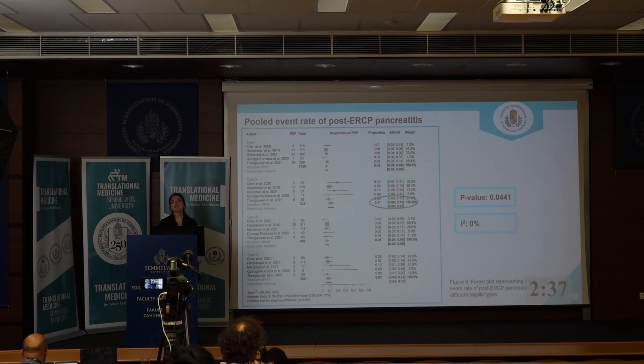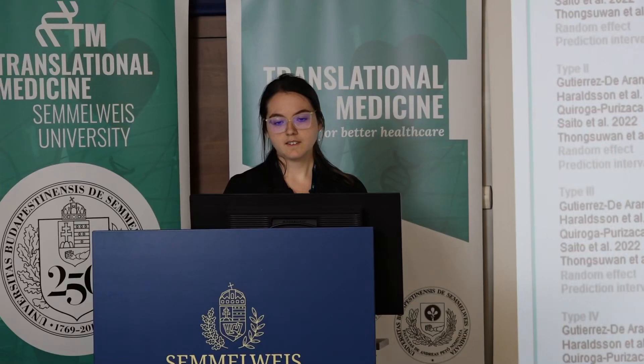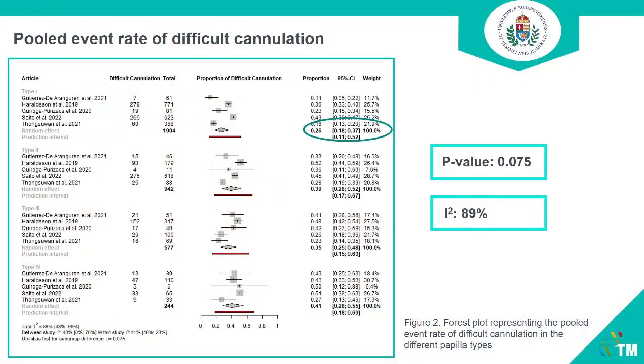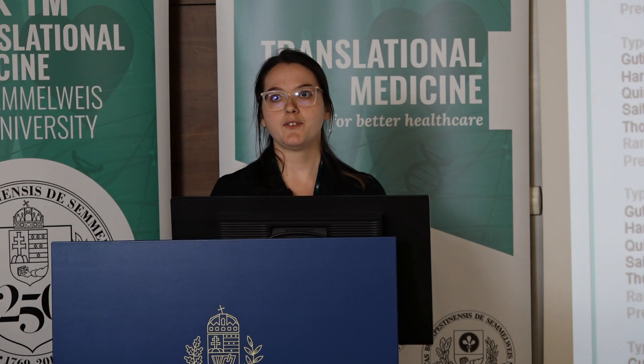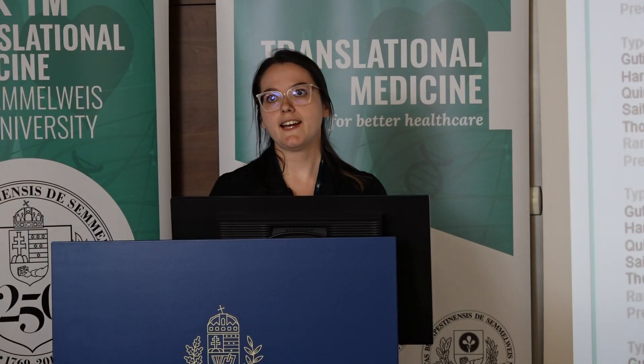Another question about the first forest plot: I can see that type 4 has the highest rate of difficult cannulation. Yes. But the difference between type 2 and type 4 is, in my opinion, not that much. That is true — in type 1 papilla, it is much lower compared to the other three types, which is why I highlighted that.